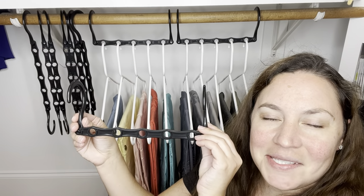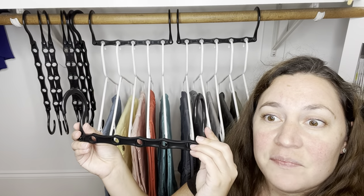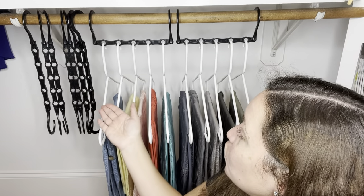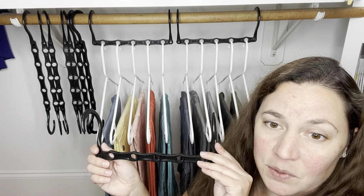This video is sponsored by Houseday. These right here are black magic hangers. Each hanger can actually hold up to five pieces of clothing. It is perfect to keep your closet neat and organized.